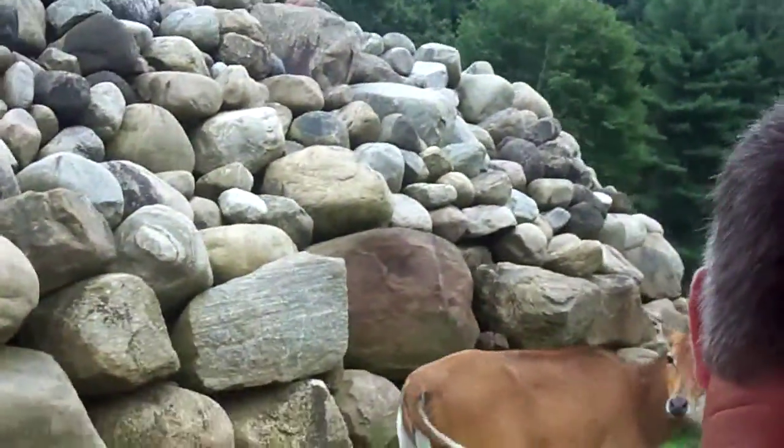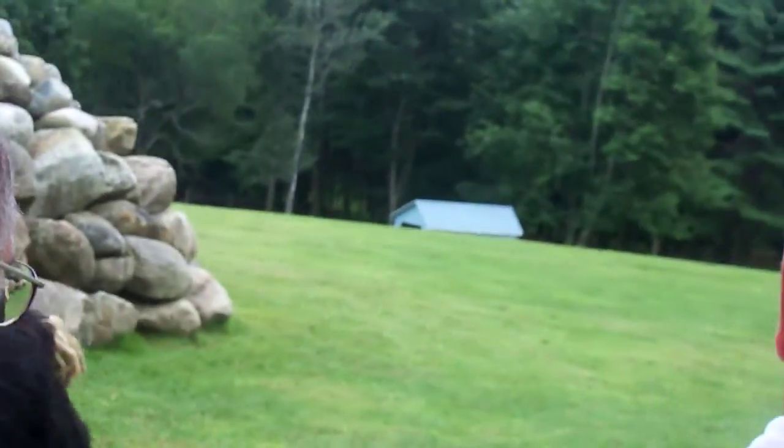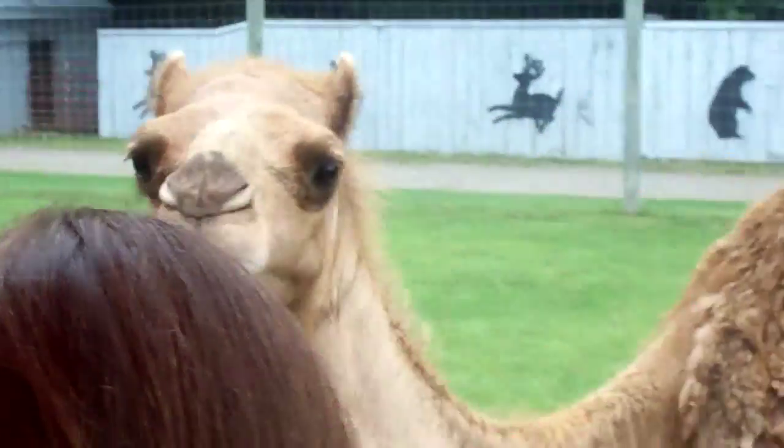Hey, on the left-hand side, see this antelope that's real close to us? That's a nilgai, an Indian antelope, also known for its racing stripes. Also on the left, all the big birds that you see in here are ostriches — largest of all the flightless birds.